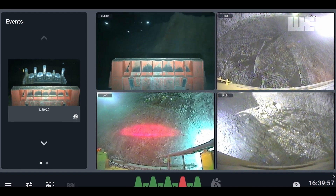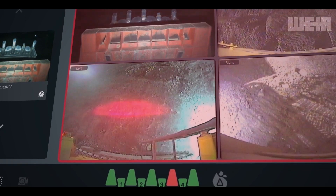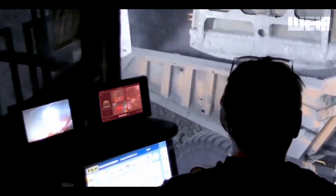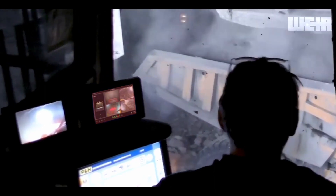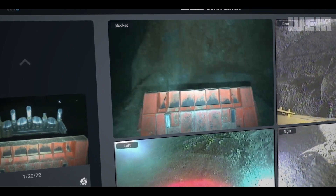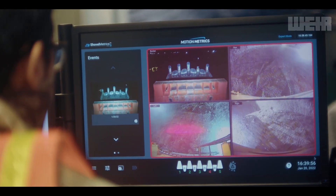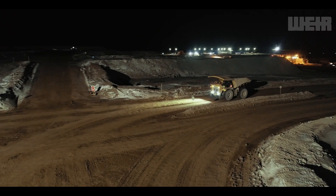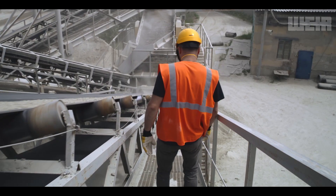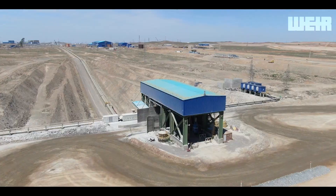Now you can see that an alarm has been triggered and one of the teeth indicators has turned red. This is providing fast feedback to the shovel operator that the tooth is missing and may have been dropped into the haul truck with the payload. Immediate action can now be taken to divert the truck with the lost tooth away from the primary crusher.